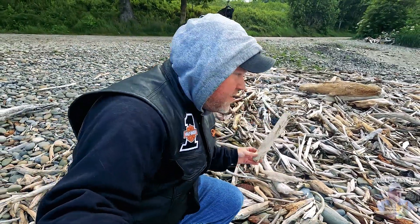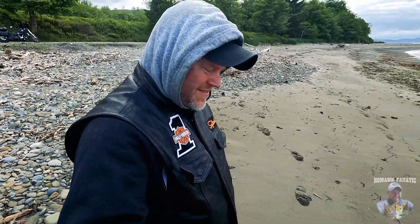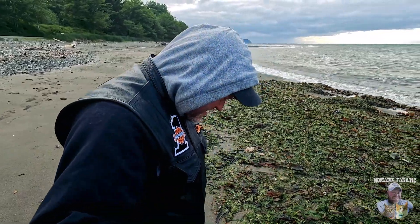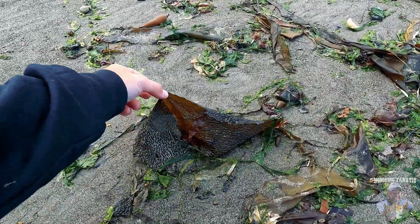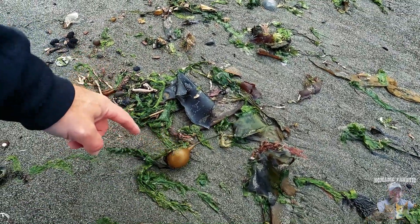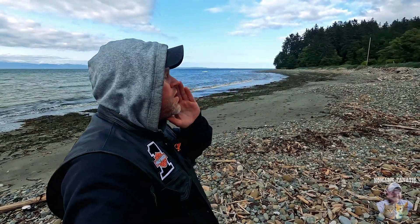Look at all this driftwood — anyone building a saltwater fish tank? A lot of driftwood here. It goes driftwood, then rocks, then dark sand, then lots of seaweed — lots. I'm telling you, this stuff reeks, it is nasty nasty. Pretty unique to the northwest though. Look at that — it's like a weird jelly material and this weird ball. Anyways, hey summer, where are you? Not here!